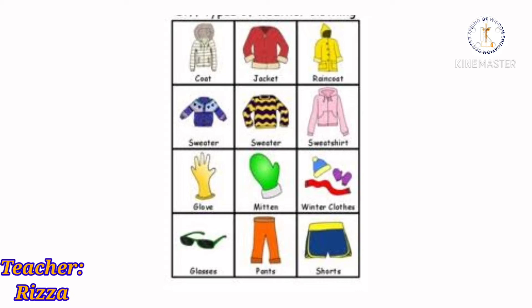We all wear clothes. Clothes come in different styles and colors. Clothes not only make us look smart, but also protect us from extreme weather changes.